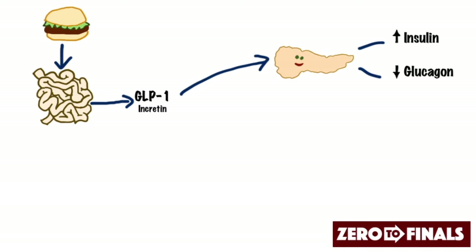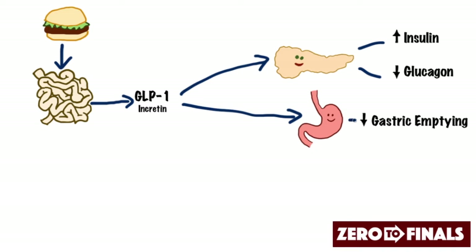Now, what else do incretins do? Well, they target the stomach and they reduce gastric emptying. This means that when you have a very large meal entering into the intestines, the intestines send out a signal to the stomach to slow down and process things more slowly. So you get a very steady increase in blood glucose rather than a very sharp increase, which is good news for blood sugar levels.